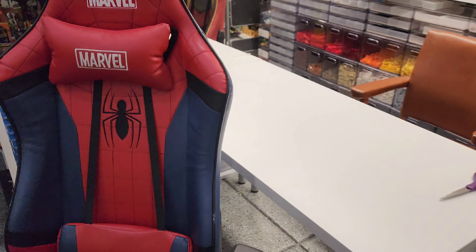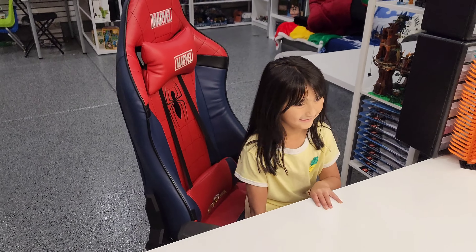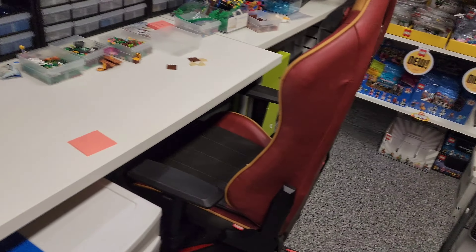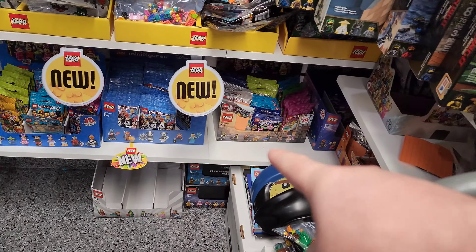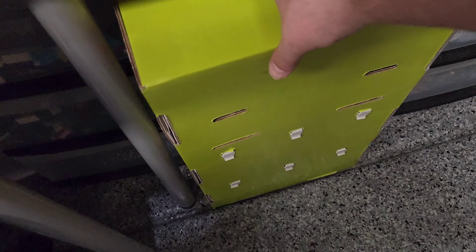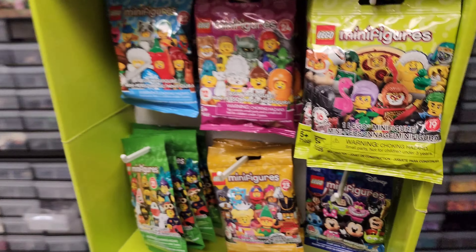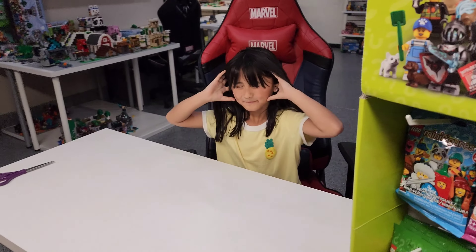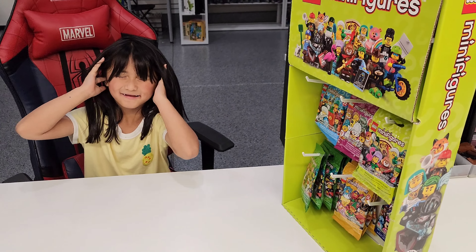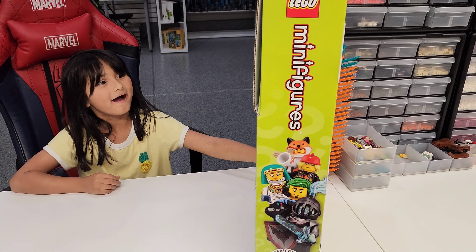Ari has no idea. I think she has a hint from the last video, but you have no idea. Trust me, you have no idea. All right, close your eyes. All right guys, look, it's over here. So look at all these minifigures, guys. See all these minifigures? All these minifigures are over here. Okay, all right, on the count of three. One, two, three. Open. Blind bags!